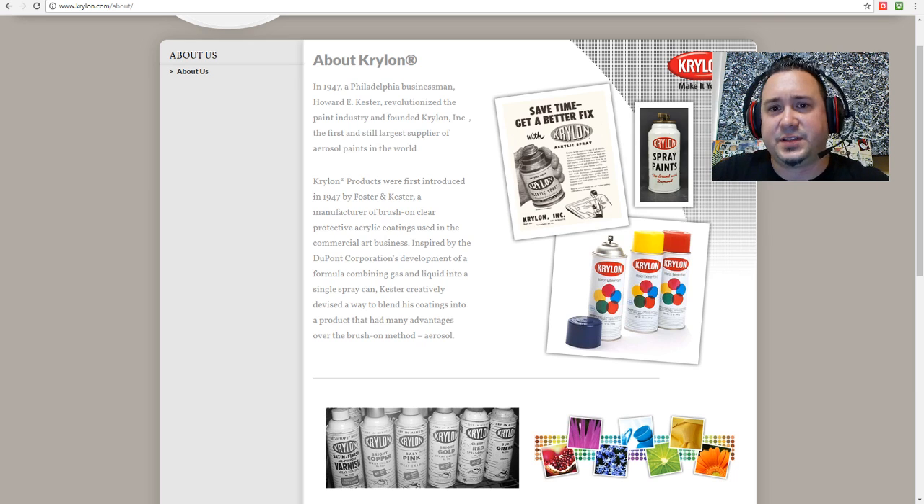Krylon started in 1947, founded by Howard Kester. He was trying to go after DuPont's business by creating a spray paint that mixed colors. So you might say Kester is the father of spray paint. What does that mean for resellers?